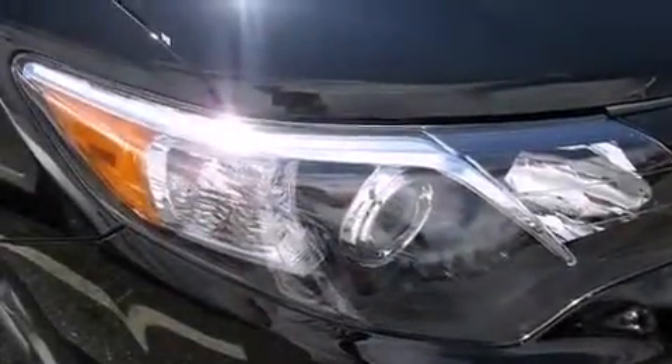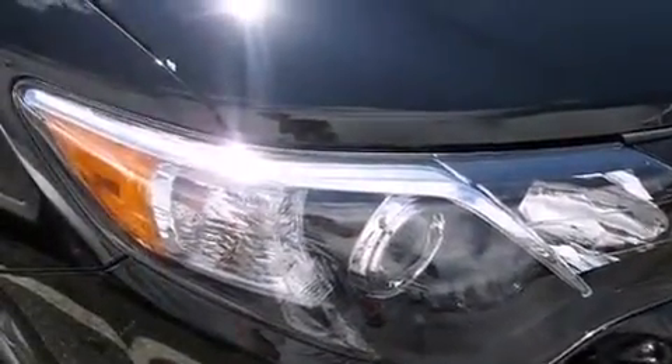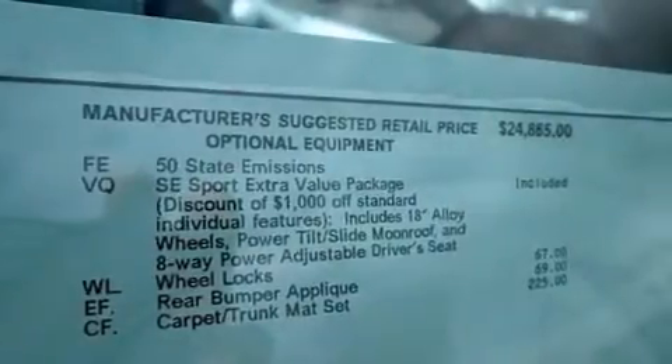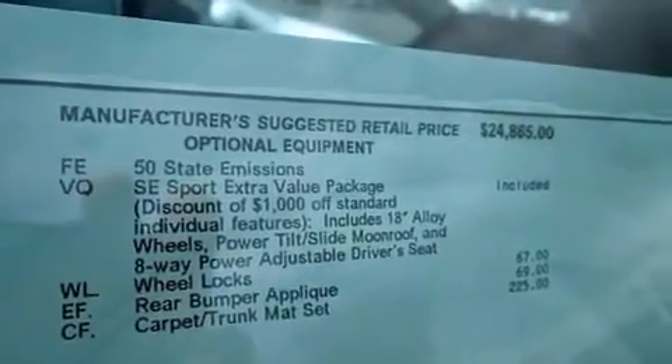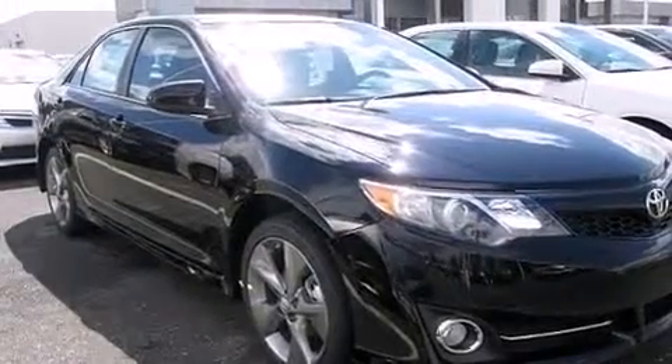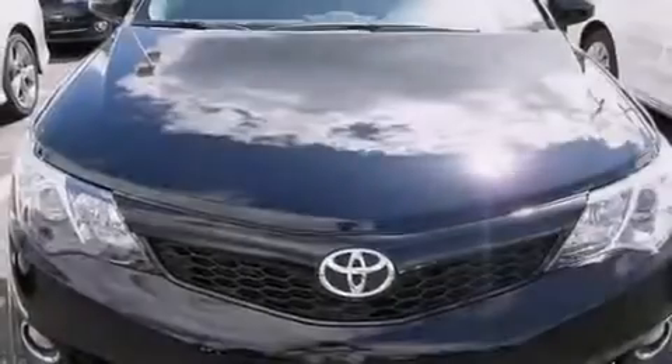The following features are also included: a power driver's seat, air conditioning, cruise control, a CD player, a leather wrapped steering wheel, front multi-stage airbags, rear seat childproof door locks, a pass-through rear seat, steering wheel mounted controls, and an auxiliary power outlet.